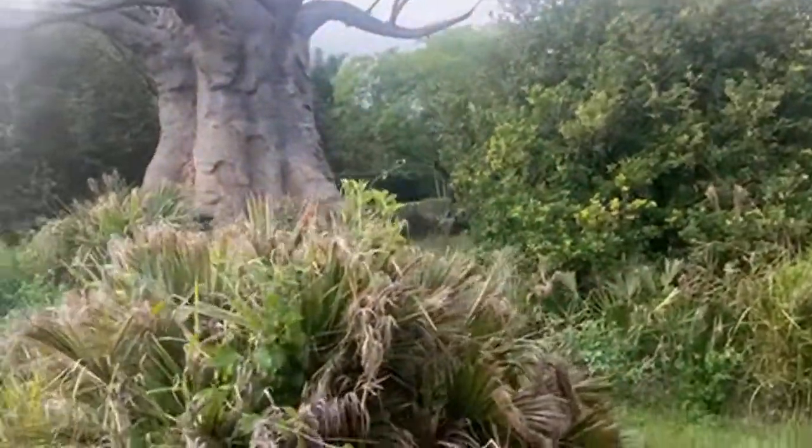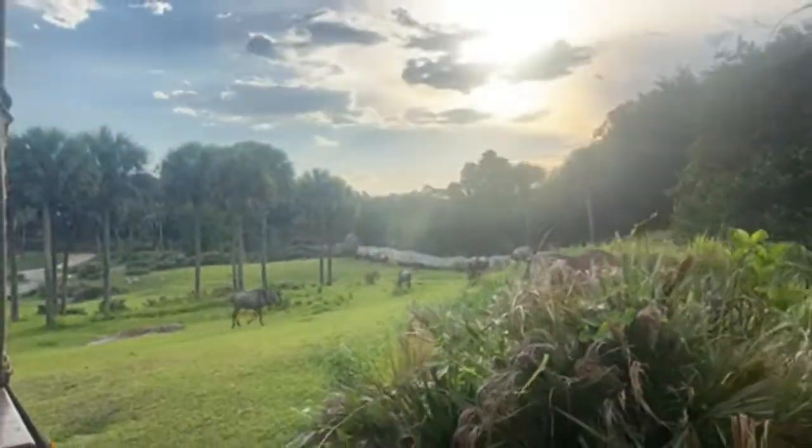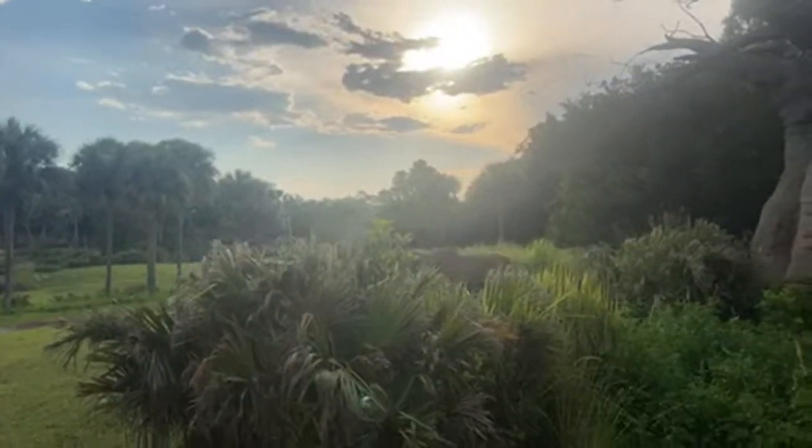And here's some more wildebeest — and that tan animal there is a Patterson's Eland. Patterson's Eland — they're the largest antelope out here on the reserve. They stand at about six feet tall to the shoulders.